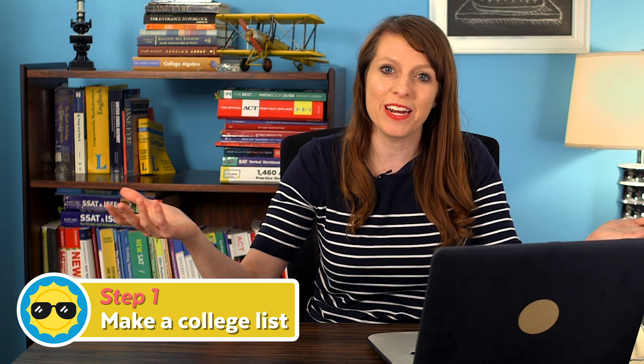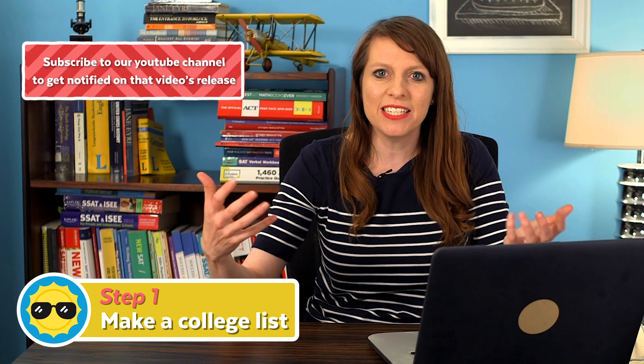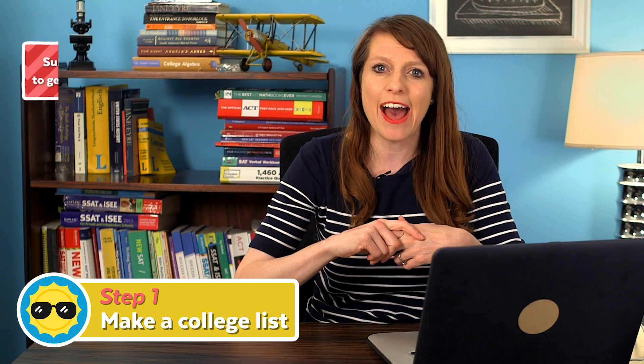My first tip is to make a college list. Make sure you have some safety schools — those are schools with over a 30% admit rate — some fit schools, which are schools that typically admit students in your range at the 50th percentile or above for GPA and test scores, and maybe a couple of reach schools.